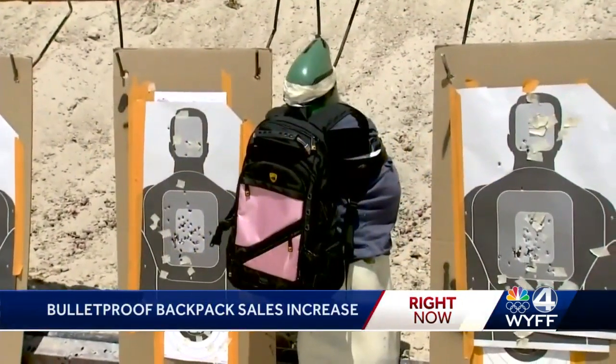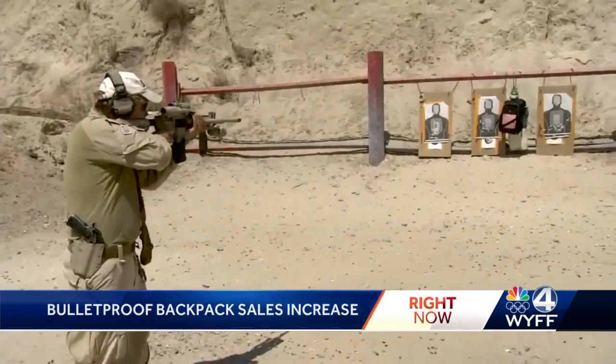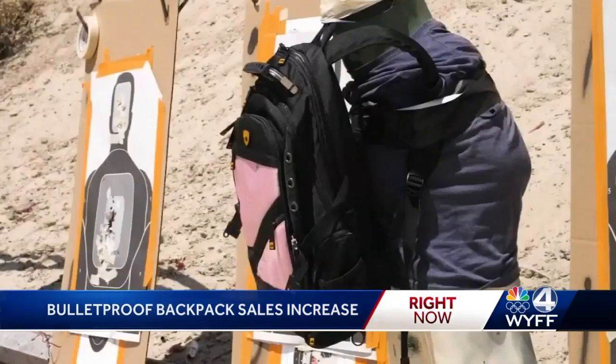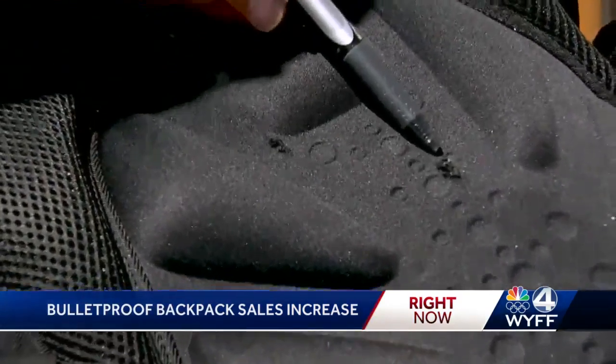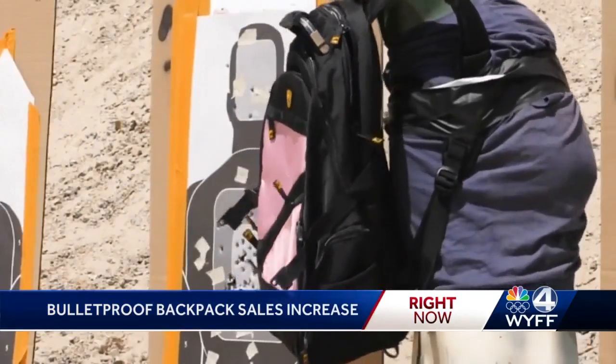Like you mentioned, these backpacks promise to protect against handgun bullets. A demonstration showed rounds from an AR-15 rifle did make it through. Some psychologists worry about the message bulletproof backpacks can send to children.